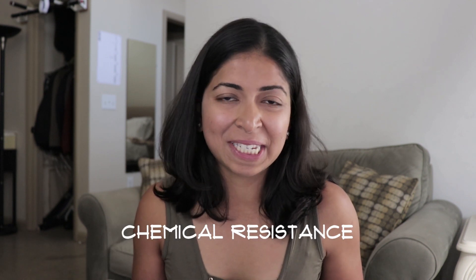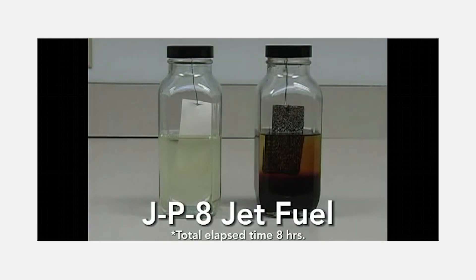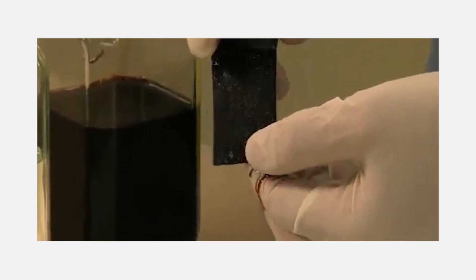Next is its chemical resistance. It uses the XR5 geomembrane, which makes it resistant to oils, acids, alkalis, etc. Here's a video from Fiber Tite's YouTube page in which they tested its performance in comparison to regular modified bitumen roofing in three different chemicals.